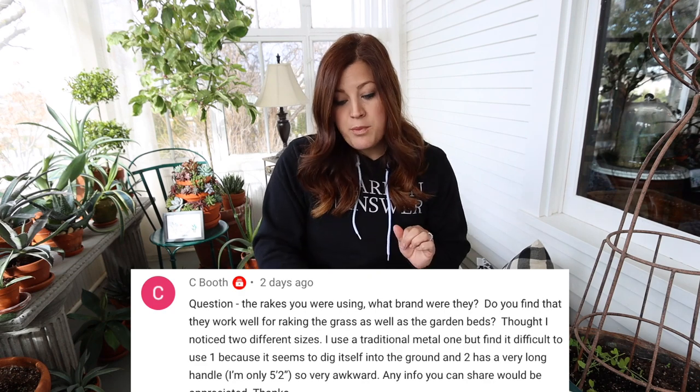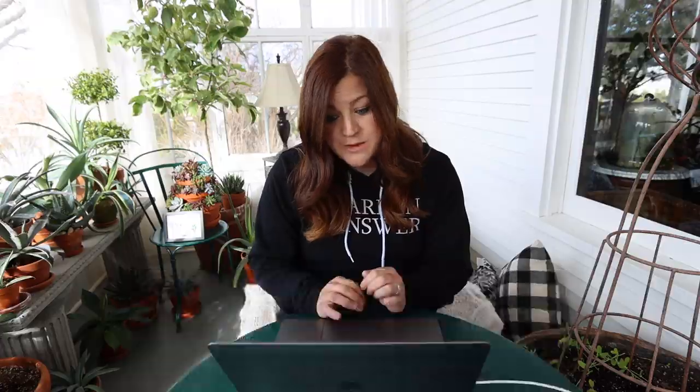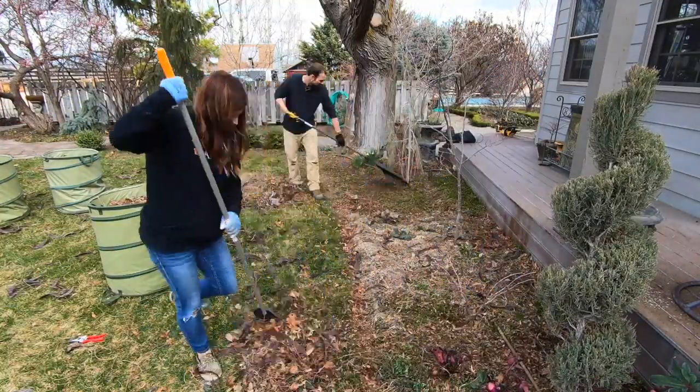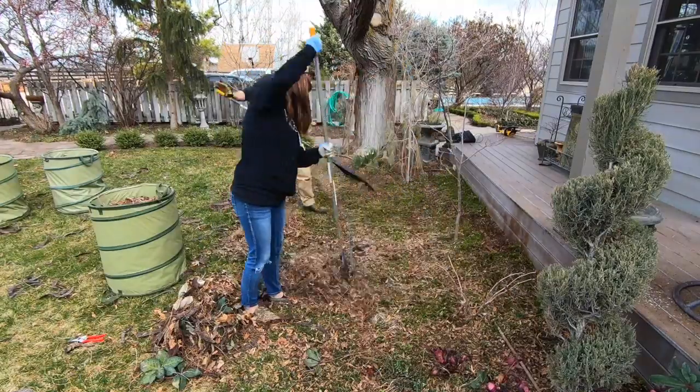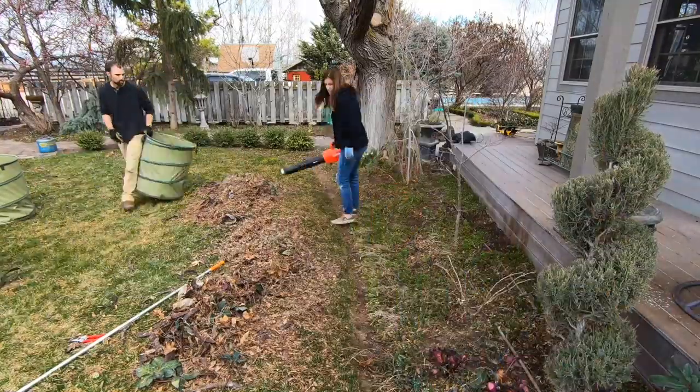Seabooth asks about the rakes we were using — what brand, and do they work well for both grass and garden beds? Yes, both of those are from Fiskars. One is a shrub rake and one is a leaf rake. The shrub rake was the little one, and the leaf rake was the big one. I really liked that shrub rake. I used to use the Bond collapsible rake, which I still have in our barn, but I don't find myself grabbing that very often. The little one is so flexible and doesn't wreck any of my plants, and the leaf rake is good for bigger areas.